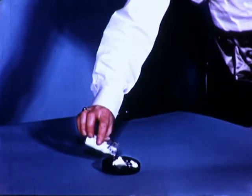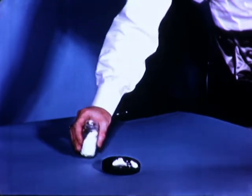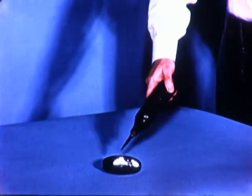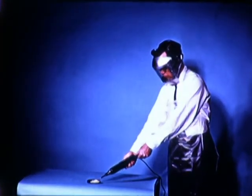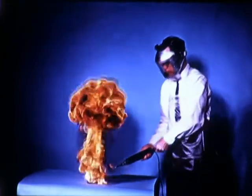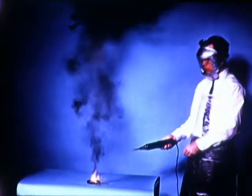Benzoyl peroxide is an example of a substance which contains both fuel and oxygen in the same molecule, requiring only heat to ignite it. Here, with an electric arc, we illustrate the speed with which the peroxide burns. Peroxides differ widely in their sensitivity to heat and shock, and this fact must be kept in mind if peroxides are to be handled safely.